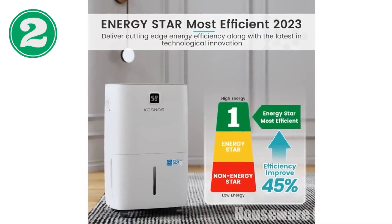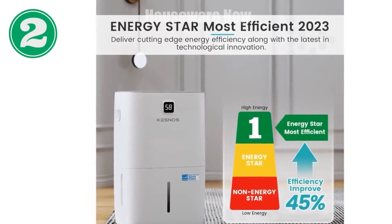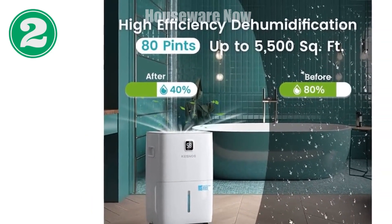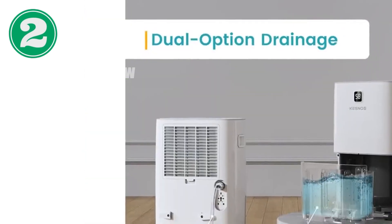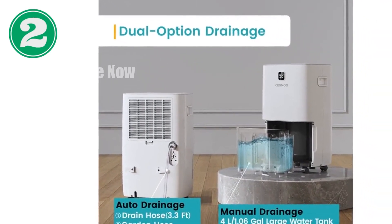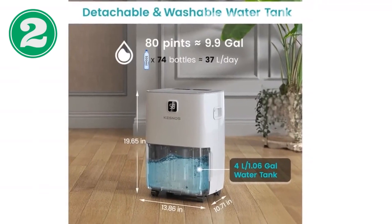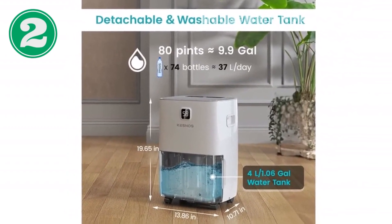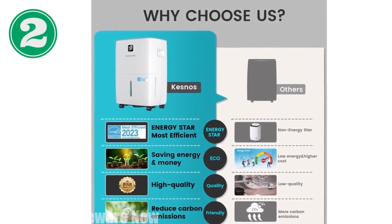Introducing the revolutionary Kesnos 80-Pint Dehumidifier, the most efficient in 2023 with Energy Star Certification. Experience significant savings with its energy-saving features, reducing electricity costs by up to 45%. Its high-efficiency dehumidification removes up to 80 pints of moisture per day for spaces up to 5,500 square feet. Set customized humidity levels from 30% to 80% for optimal comfort. The user-friendly front LCD display provides real-time humidity monitoring, automatic restart after power failures, and setting recovery memory.